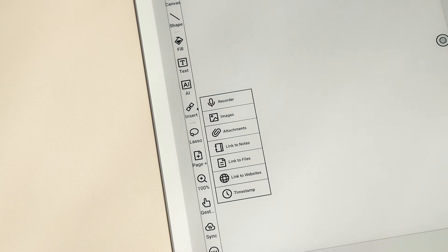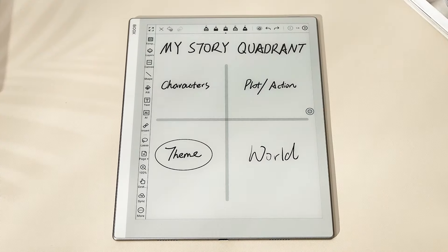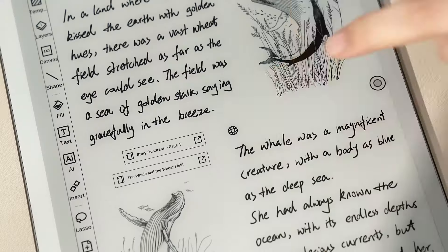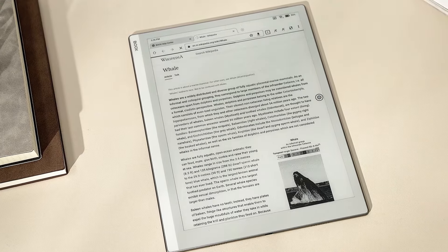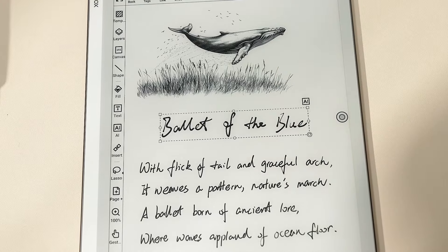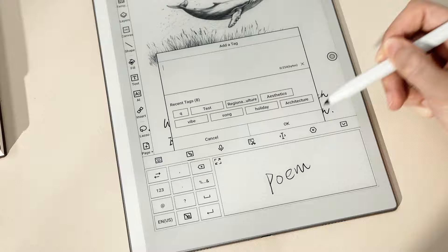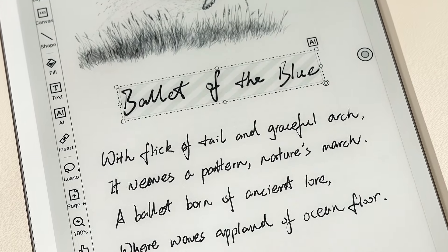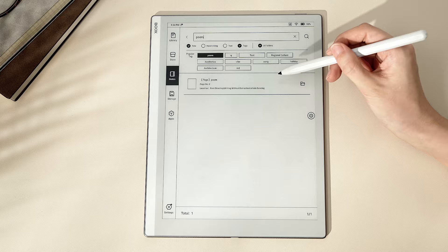Use the Link tool to connect related notes and navigate between them easily. You can also add links to files or websites as references. Build your tag system to bridge various content, and quickly locate a specific one by searching for keywords.